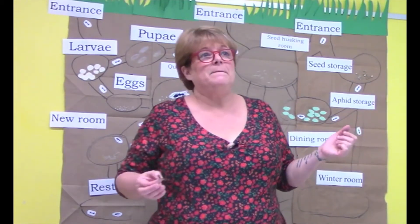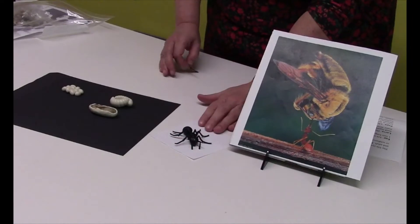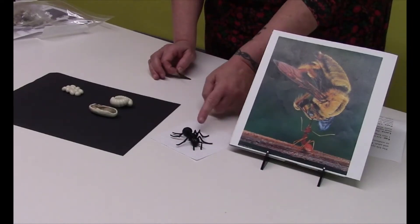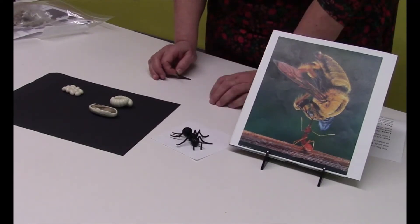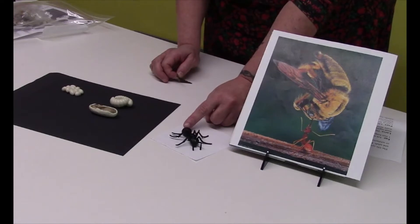Let's look at the ant body. An ant is an insect. That means it has six legs — one, two, three, four, five, six. It's an insect with three body parts: the head where its brain is, the thorax, and the abdomen where it has two stomachs.